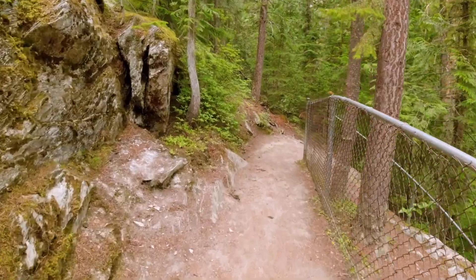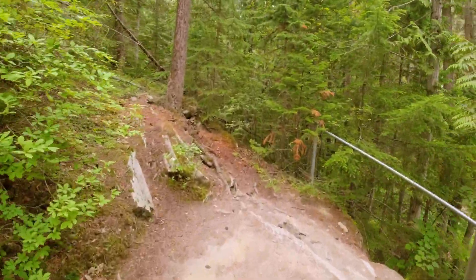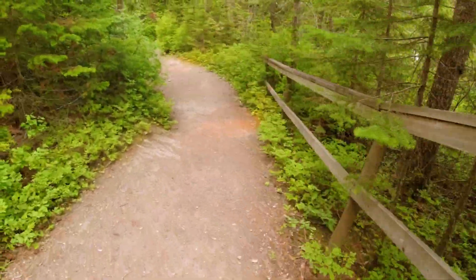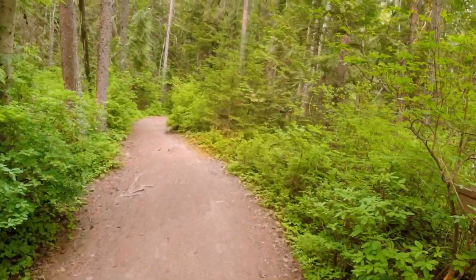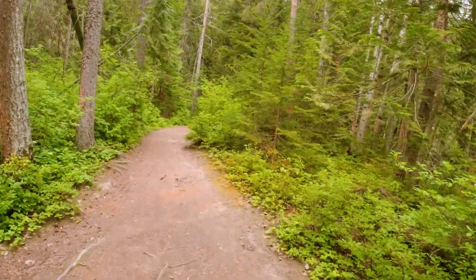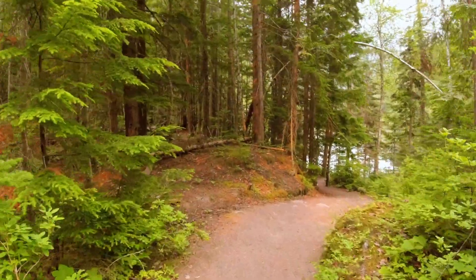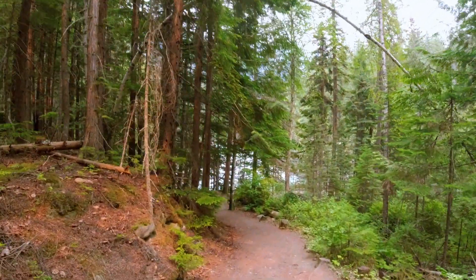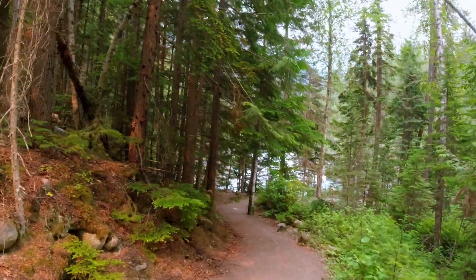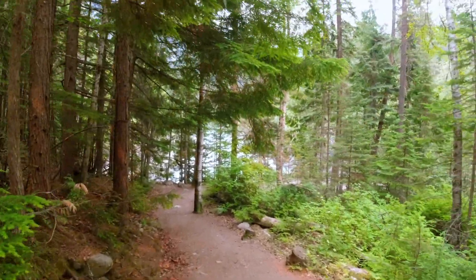You can see the falls through the trees. Some special effects for you guys, free of charge. There's a really nice smell in the air — kind of a combination of fresh water and forest.